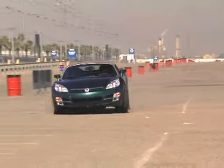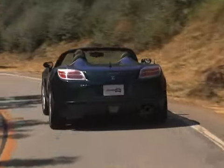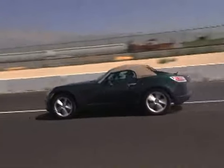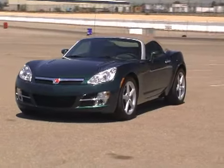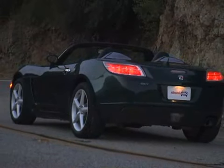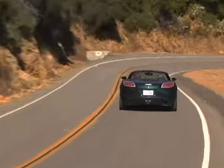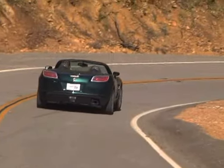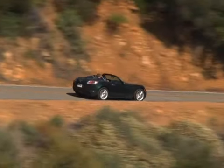Wicked! Take even a quick glance at Saturn's first convertible and you instantly get it. The sharply creased lines, chrome hood vents, and low, wide stance say it all. The 2007 Saturn Sky looks like a real sports car and will effectively change the public's perception of Saturn.